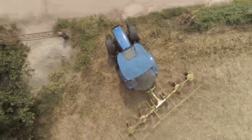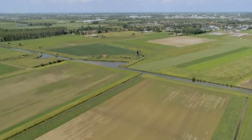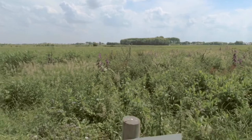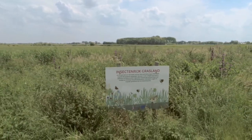During the past century, European farmland has changed as a result of agricultural modernisation. The efficiency of our food production has significantly improved. At the same time, this has led to a large-scale decline in farmland biodiversity.